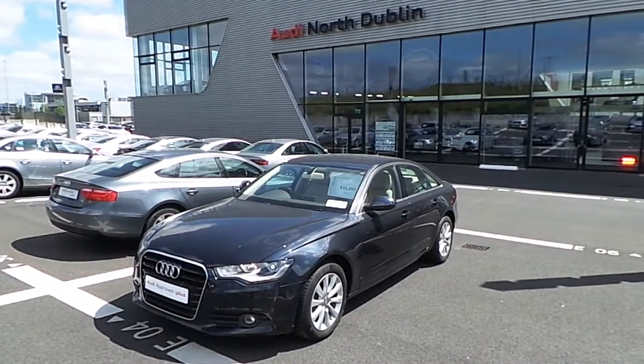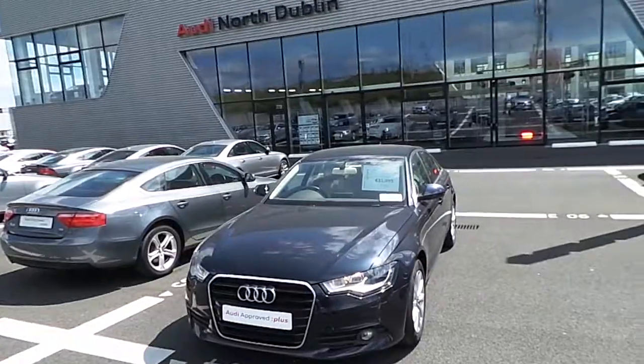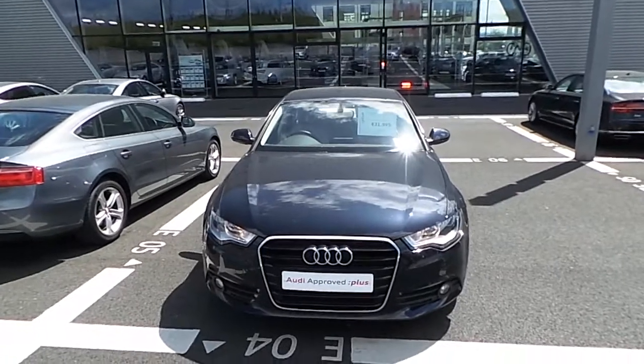Hello and welcome to Audi North Dublin Used Cars Online. Today we have the Audi A6 2.0L TDI SE model. The vehicle features 177bhp and is finished in moonlight blue.